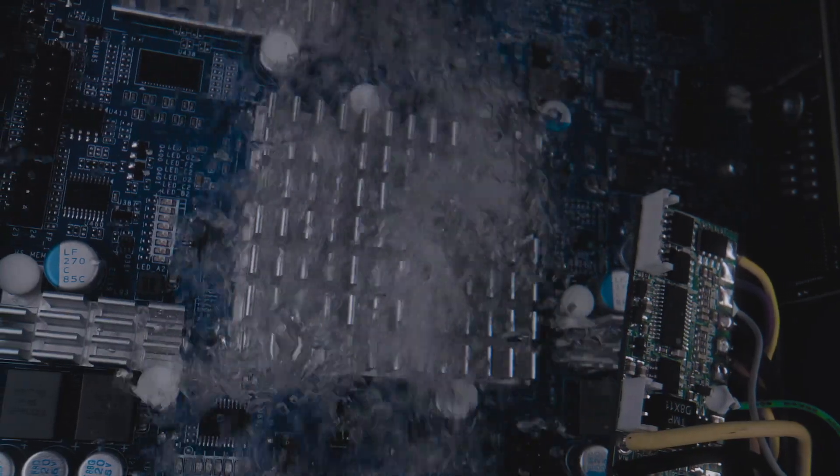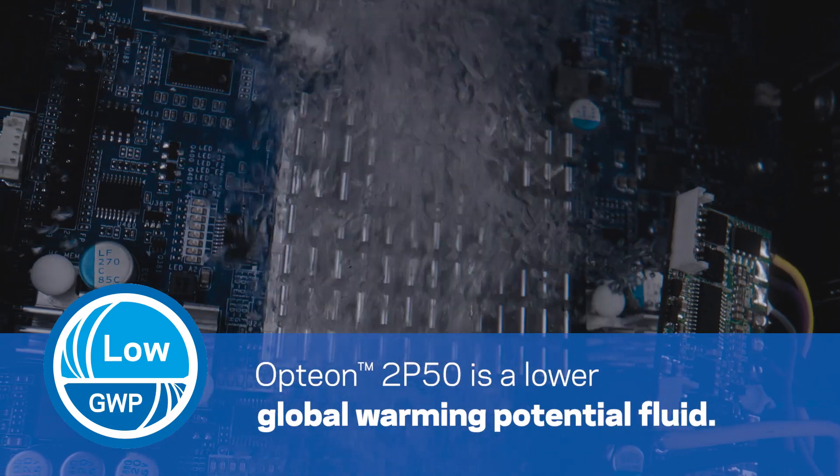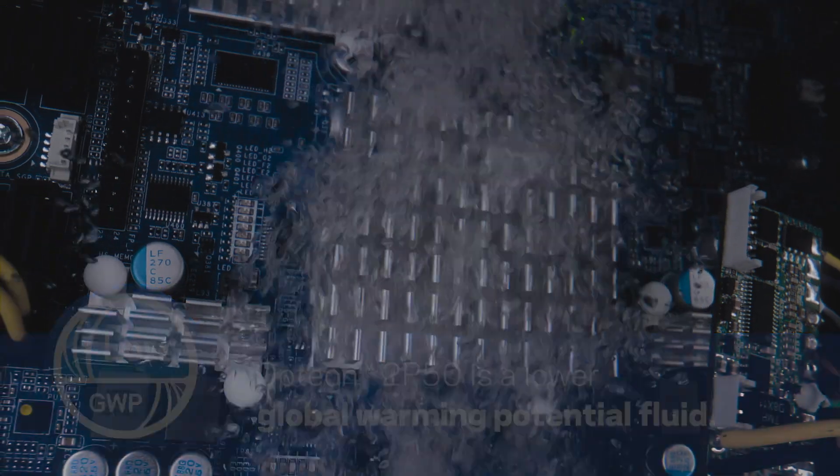Opteon 2P50 has a substantially lower global warming potential than fluids of the past and does not deplete the ozone layer, all helping to advance global climate targets.